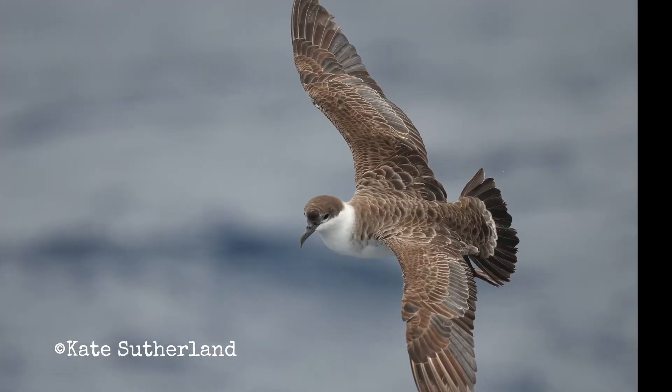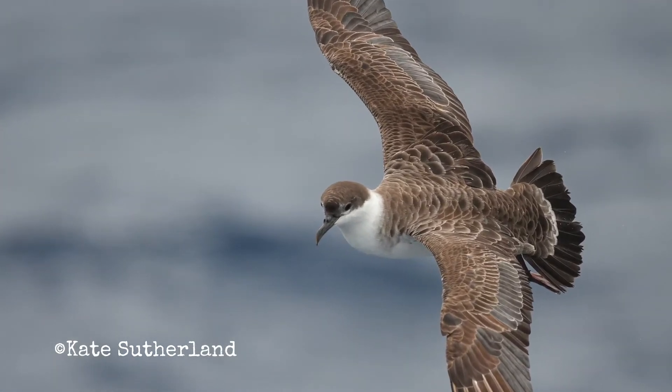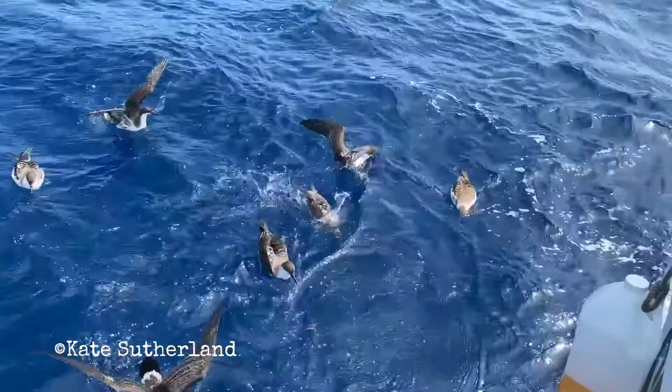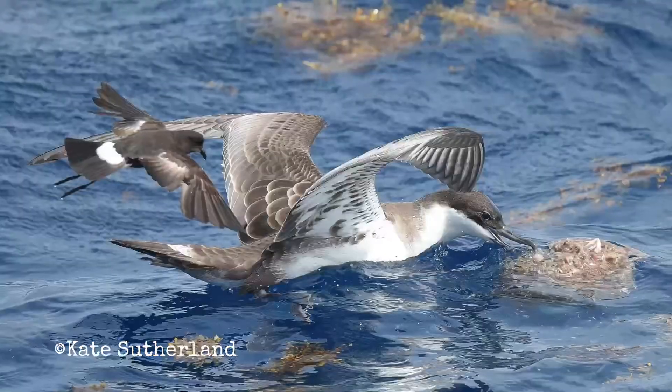They're strong fliers, gliding with few wing beats. They eat fish and squid, swimming underwater or diving to great depths, and sometimes following fishing boats to eat at the surface and scavenge for food.